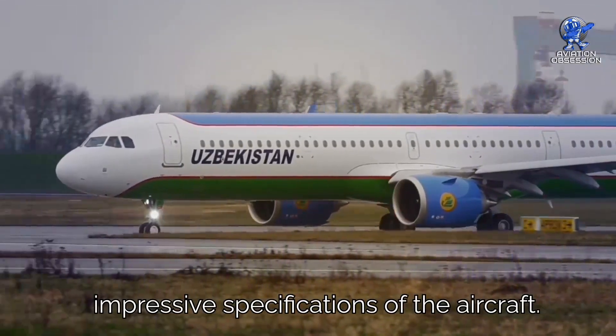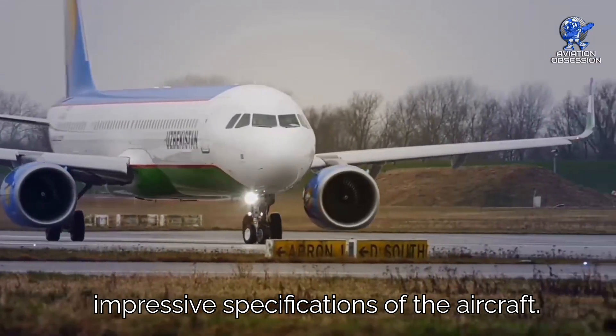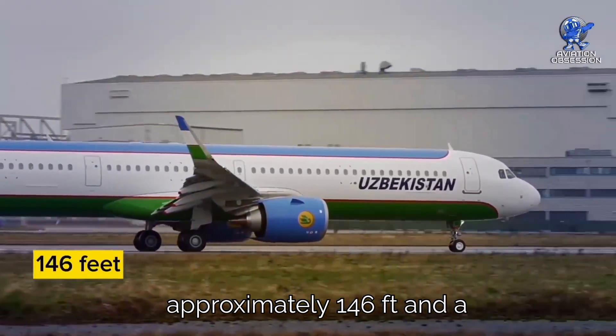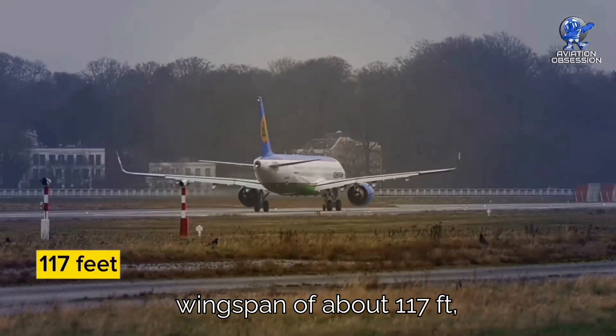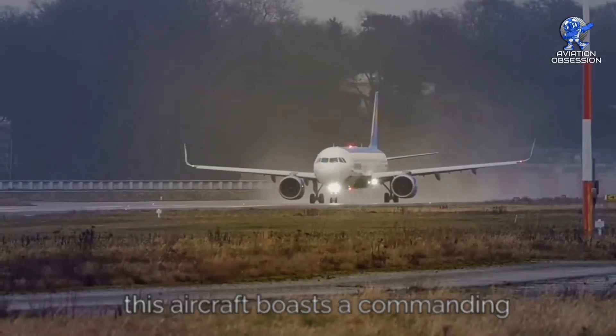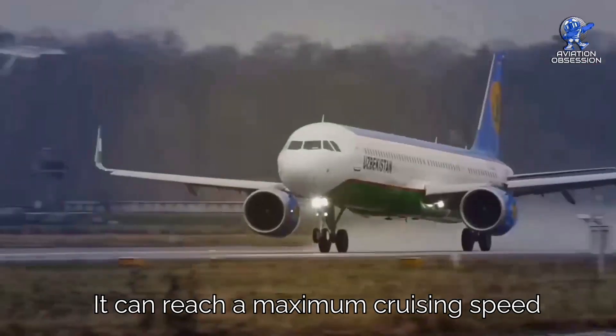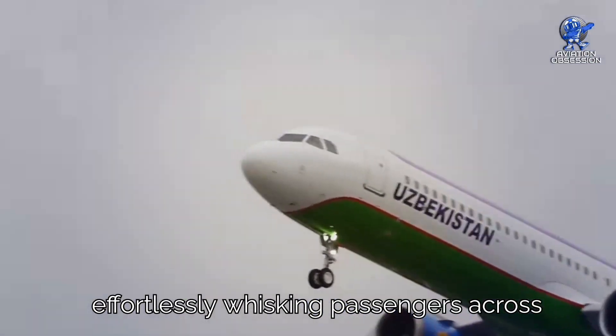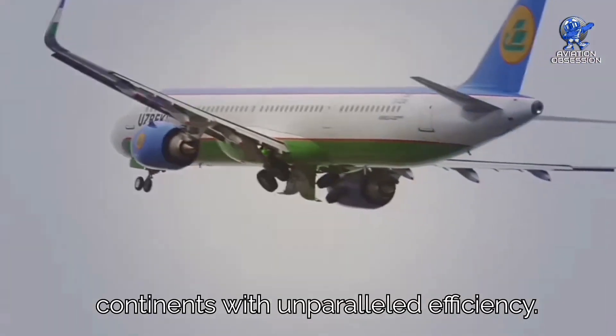The A321neo boasts impressive specifications. Standing tall with a length of approximately 146 feet and a wingspan of about 117 feet, this aircraft commands a presence on the runway. It can reach a maximum cruising speed of approximately 514 knots, effortlessly whisking passengers across continents with unparalleled efficiency.